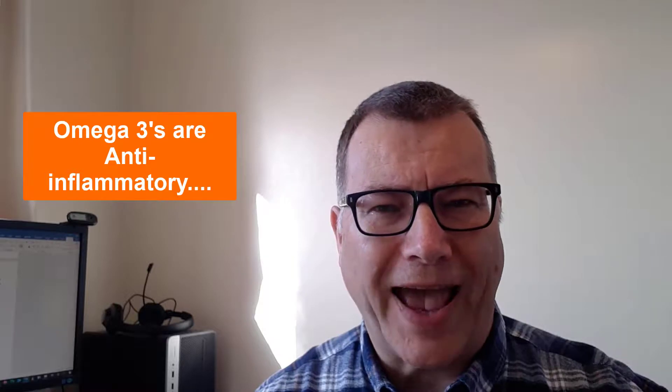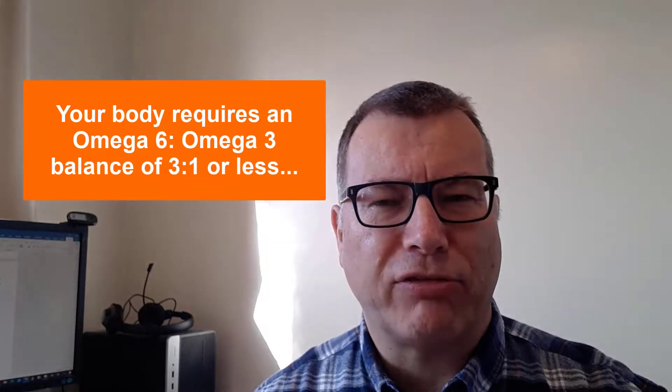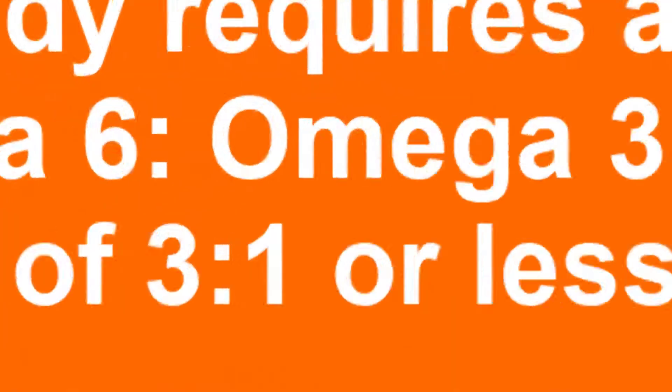And because your body cells are likely to be predominantly full of Omega-6s, your risk level of ending up with one of these serious conditions is increased accordingly. The reason why Omega-3s are vitally essential is because the fatty acids are anti-inflammatory. To get your body back into optimal health, you need to have an Omega-6 to Omega-3 balance of less than 3 to 1, ideally 1 to 1.